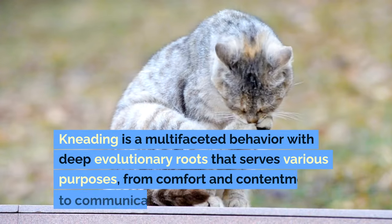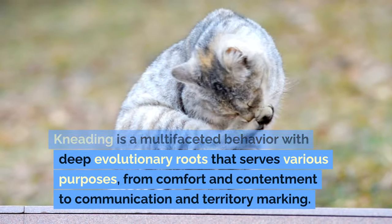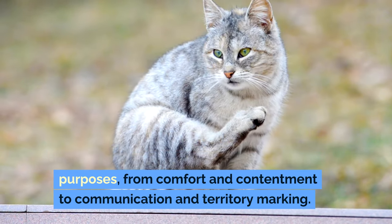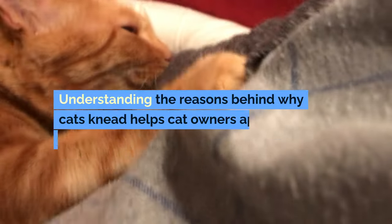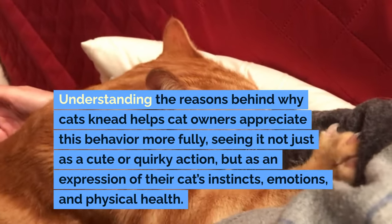Conclusion. Kneading is a multifaceted behavior with deep evolutionary roots that serves various purposes, from comfort and contentment to communication and territory marking. Understanding the reasons behind why cats knead helps cat owners appreciate this behavior more fully.